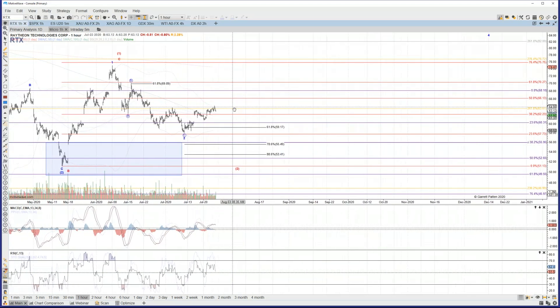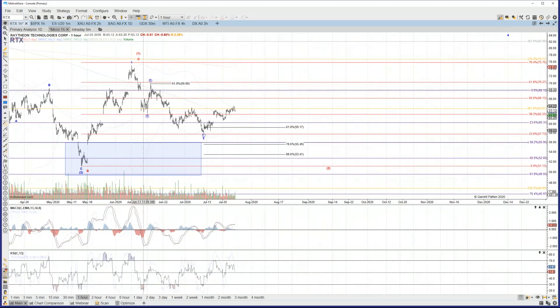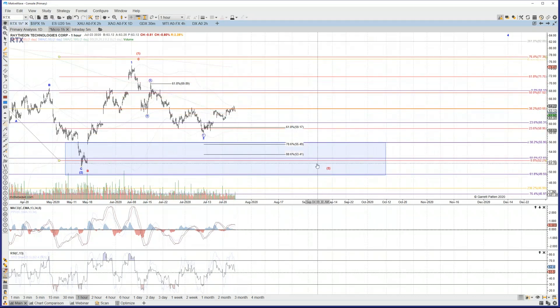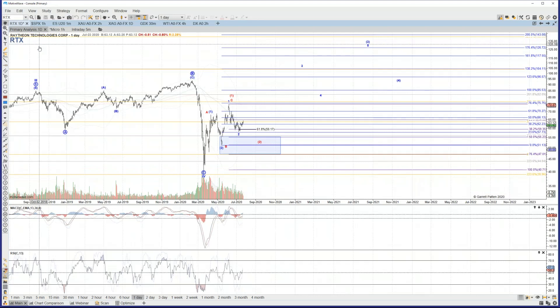Overall, it needs more confirmation. The alternative being if it has not put in a bottom and does roll over below that current July low, a similar larger ABC up as wave one of an ending diagonal — this is wave A, B, and we see a C wave back into the target support region for the red wave two. You could also get a similar count to the larger diagonal on Boeing. The B wave came a lot deeper, but if Boeing is going to do that, it'd be nice that it had a friend — a wingman, so to speak.